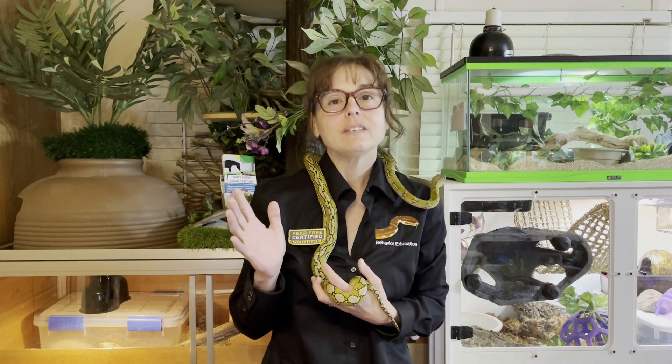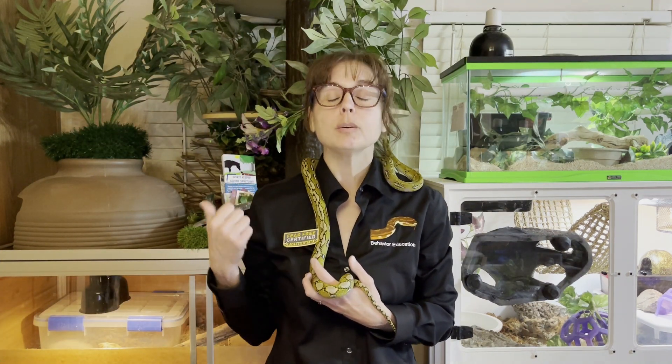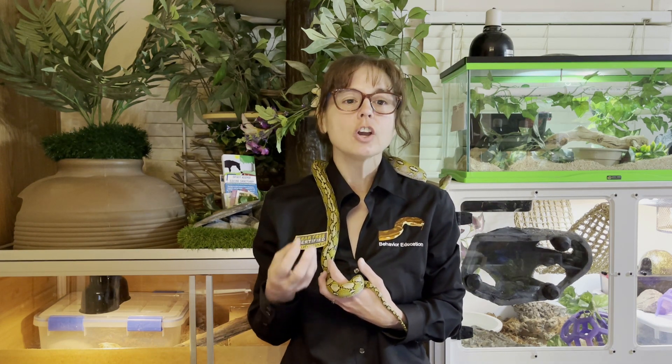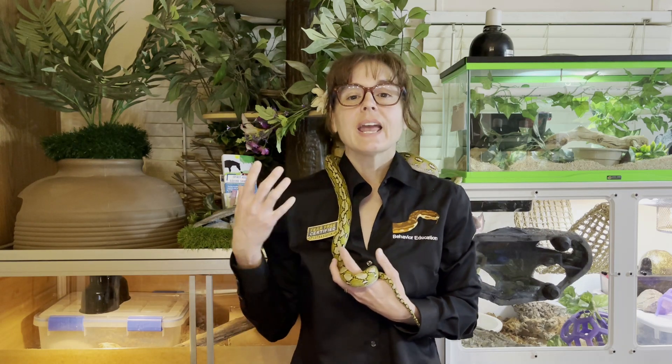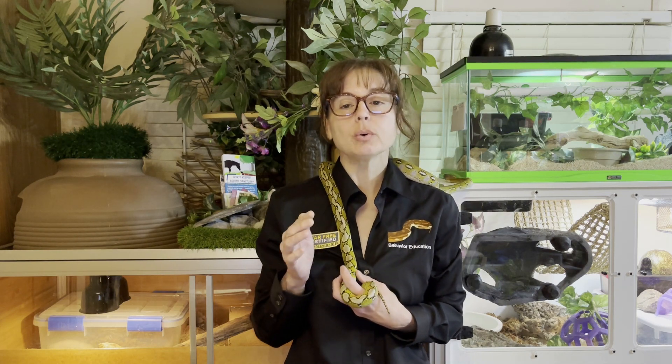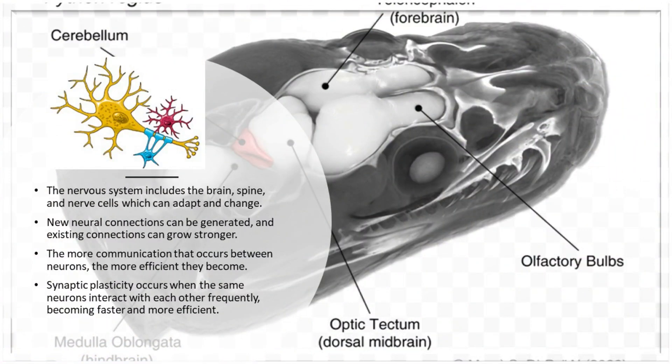Brains are amazing — they can adapt in response to cognitive, emotional, and environmental challenges. Nerve cells in the brain and throughout the nervous system have the capacity to continuously change when stimulated and when they're used frequently by communicating with one another. The nervous system includes the brain, spine, and nerve cells, which can adapt and change. New neural connections can be generated and existing connections can grow stronger. The more communication that occurs between neurons, the more efficient they become. Synaptic plasticity occurs when the same neurons interact with each other frequently, becoming faster and more efficient.